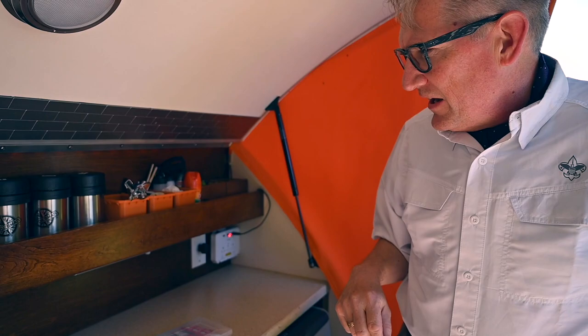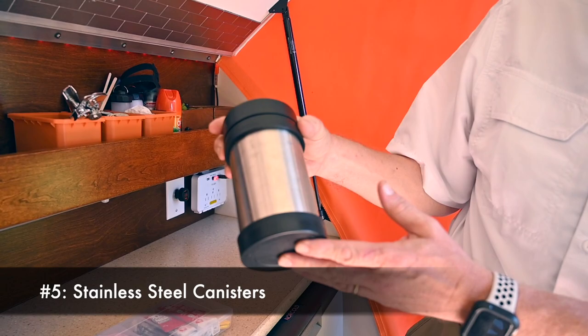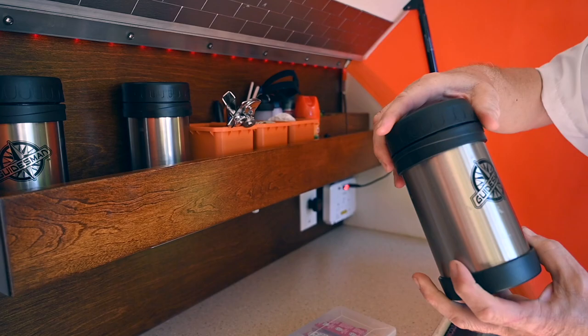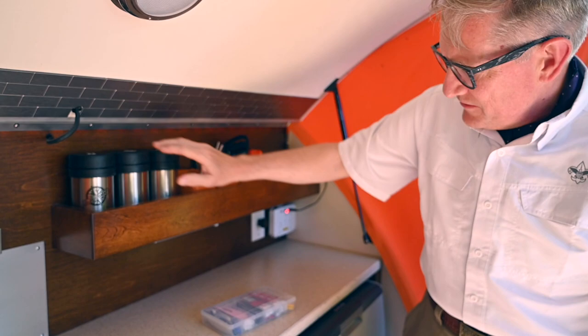One of my favorite galley items are these little stainless steel containers. I got this one from the dealership when I got my camper, and when I was out at a Menards one day I saw these and thought, oh, that's just like the one I got. I can put granola or things like that in these and they fit very nicely and naturally on a particular shelf in the TAG. I just put other things in there to keep them from shifting around, but I just love them.